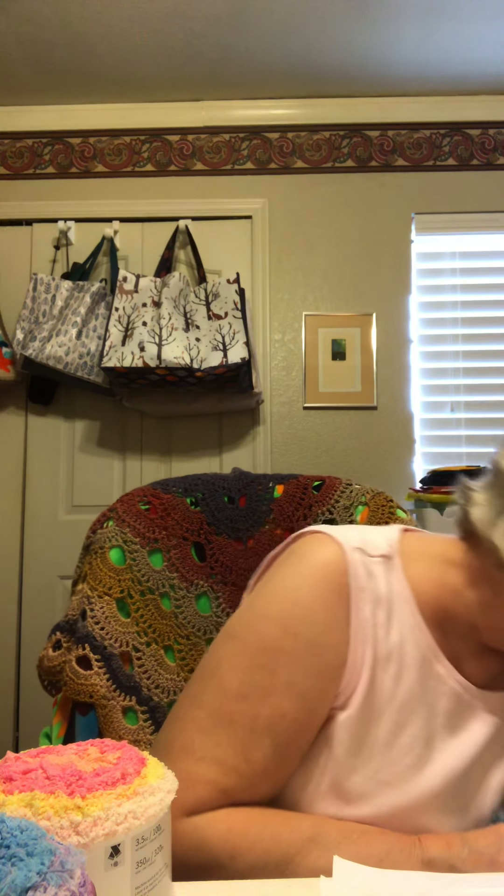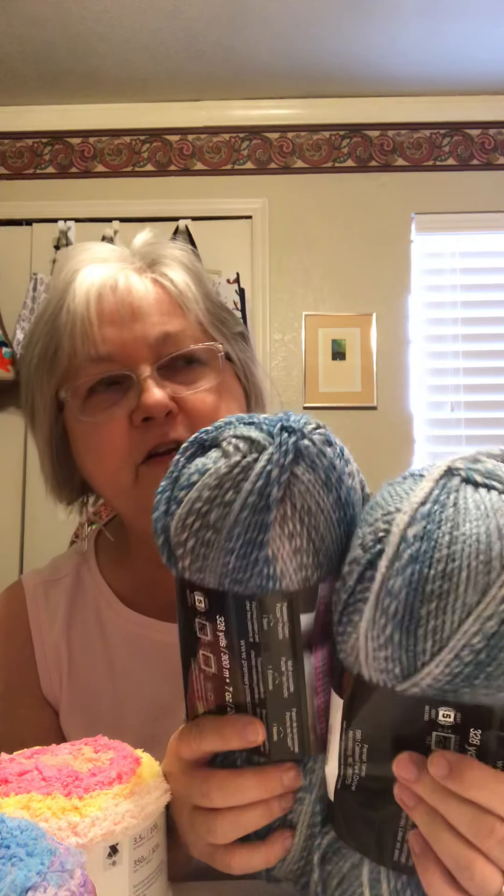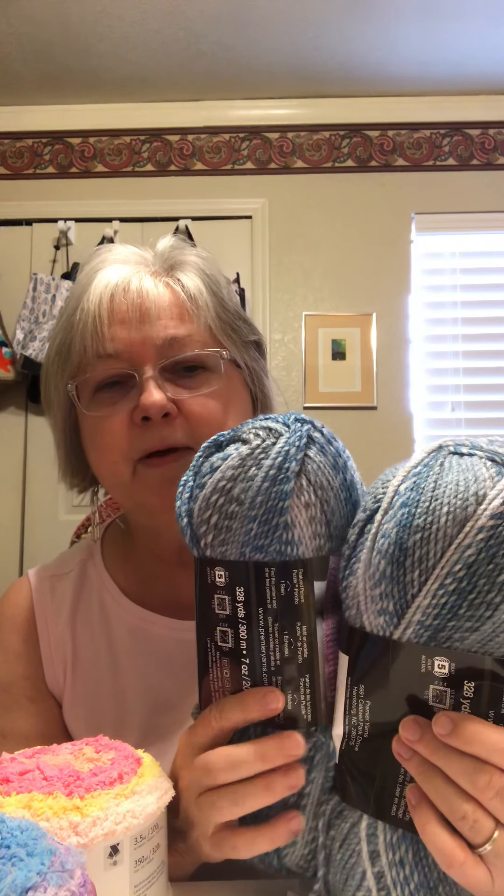I also bought Premier Puzzle Yarn from Walmart — I got it because we finally got something different there. It's 100% acrylic in a colorway called Riddle, 328 yards. When I saw it I thought maybe I could use it for the sweater top. It has long sleeves — I thought maybe my daughter might want one depending on how it works up. I think it's going to work up pretty fast.